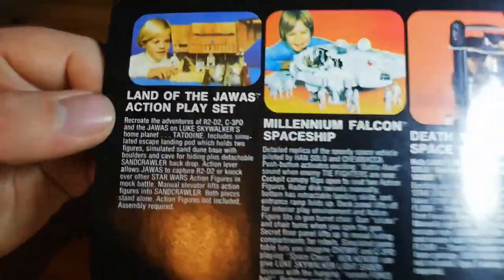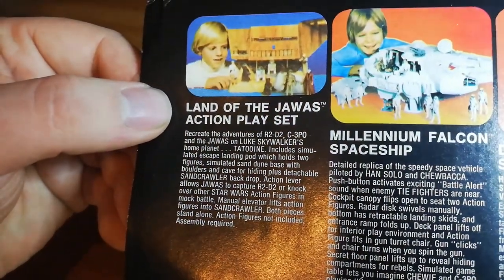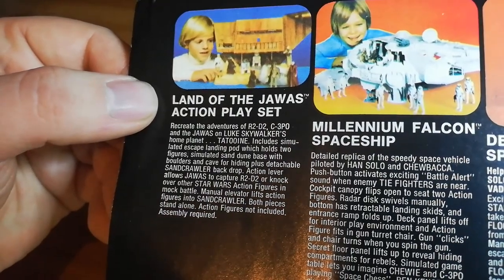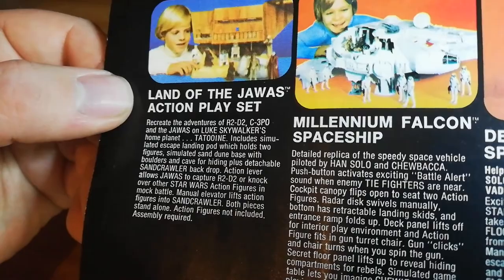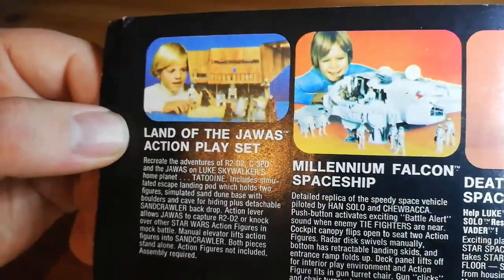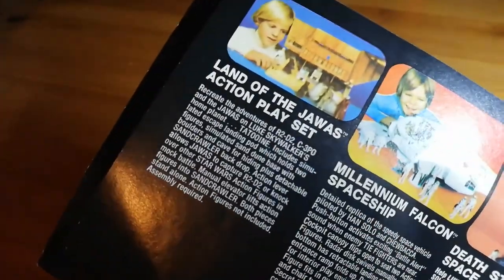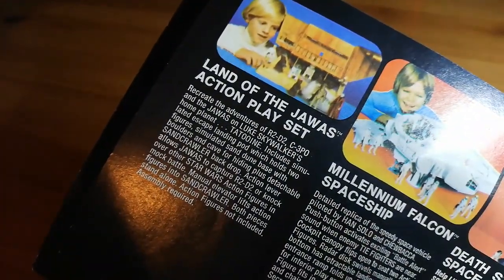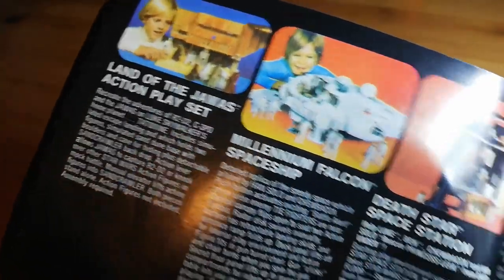On this next page we have the Land of the Jawas playset. Recreate the adventure of R2-D2, C-3PO and the Jawas on Luke Skywalker's home planet Tatooine. It includes a simulated escape landing pod which holds two figures — figures not included, as always. This is basically just a piece of cardboard on a plastic shell, easily breakable. It's actually one of the things I find quite hard to find nowadays, because it keeps breaking really — the cardboard gets scuffed up and torn and the plastic is easily broken.